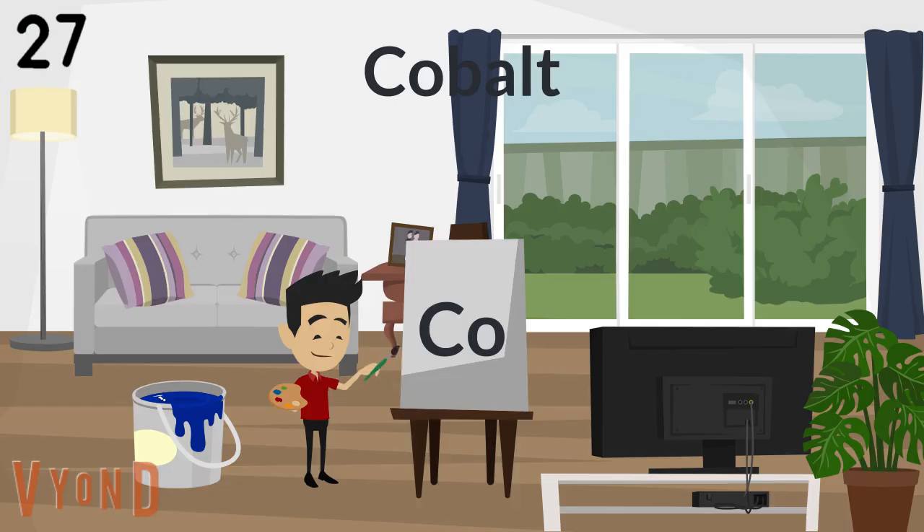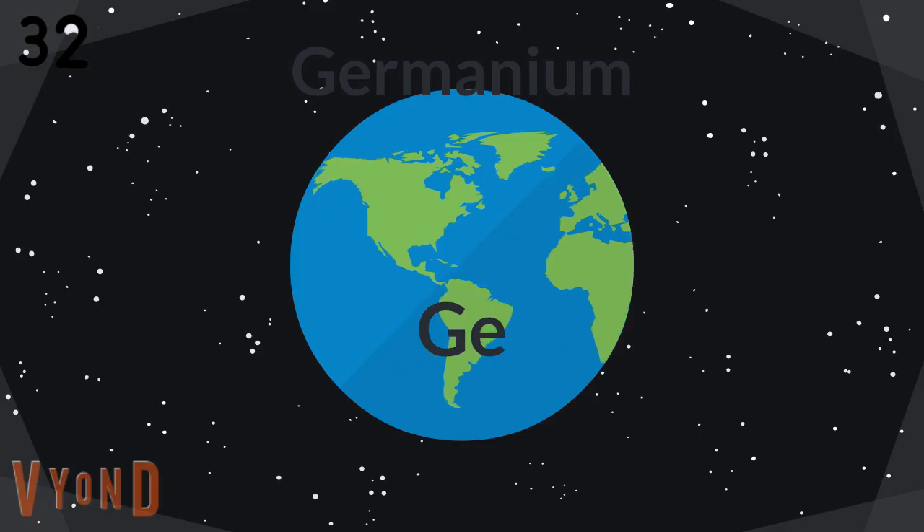Iron is the 26th, think cobalt, nickel coins you get. Copper, sinking gallium, germanium, and oxygen.